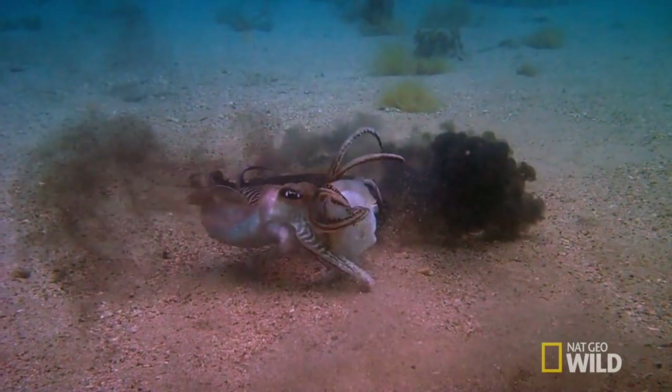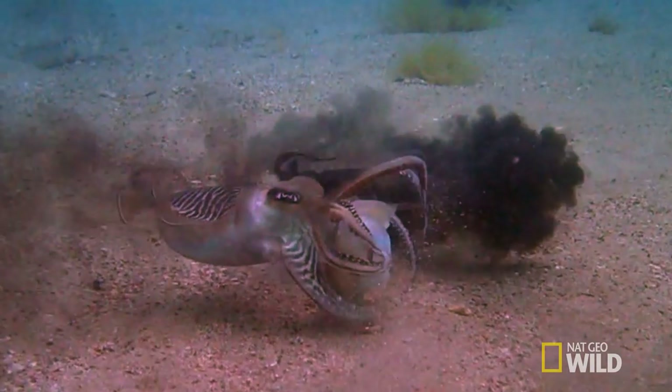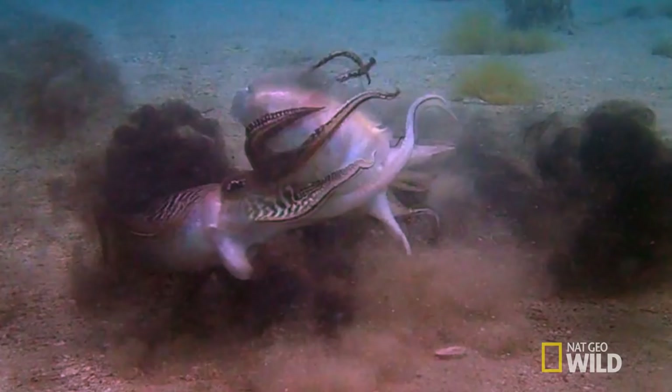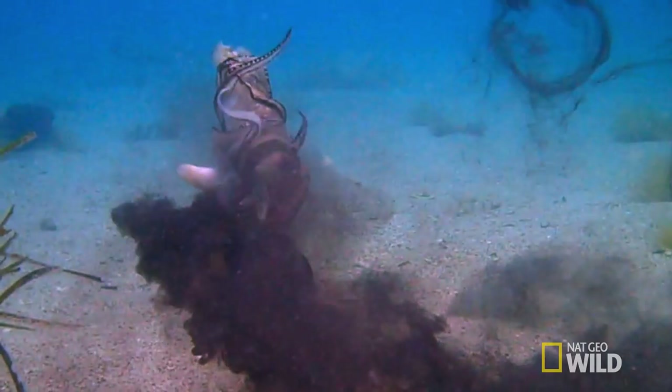In the panic, the rival grabs Juliet. Cuttlefish arms are lined with suckers, which they use to secure their prey and drag them towards their pointed beaks. This love story is now a horror movie.